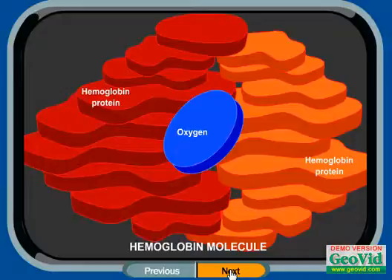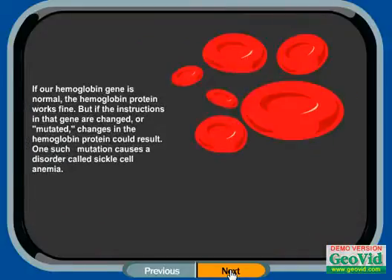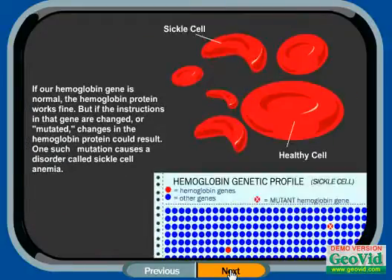Here is a hemoglobin molecule. If our hemoglobin gene is normal, the hemoglobin protein works fine. But if the instructions in that gene are changed or mutated, changes in the hemoglobin protein could result. One such mutation causes a disorder called sickle cell anemia.